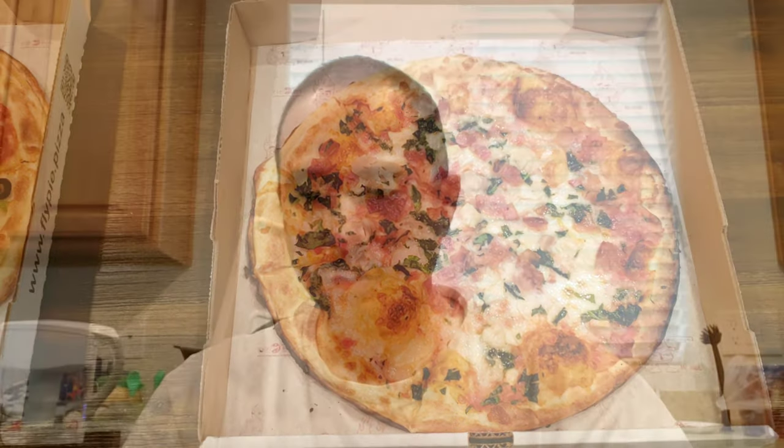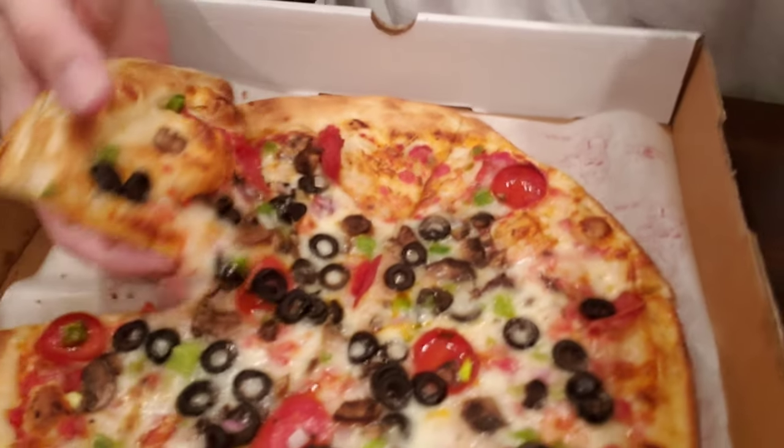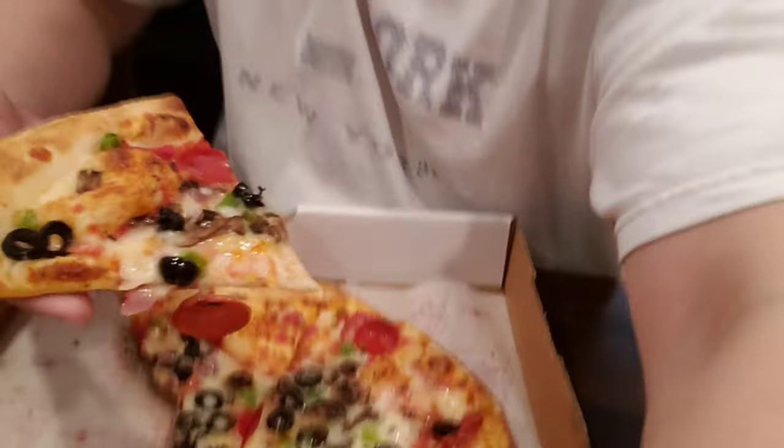Here we go — slicing it into six equal pieces. Fly Pie Pizza, the First Class pizza. Looks pretty good.